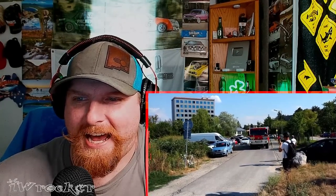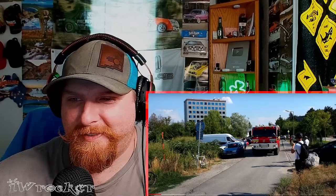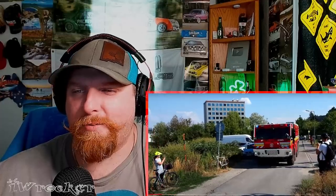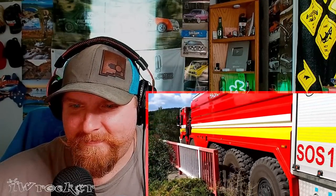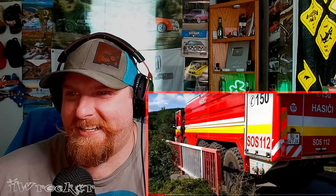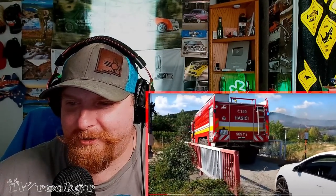Oh, listen to that beast. That is indeed a Tatra. If you don't know by now, I think most of you know — I have become such a super fan of them. Look at the way this thing looks, look at the way it sounds. Bravo. Oh, that's going to be a tough fit. Look at all the freaking tires on this thing. This thing is a beast. It's one of the coolest vehicles on earth.